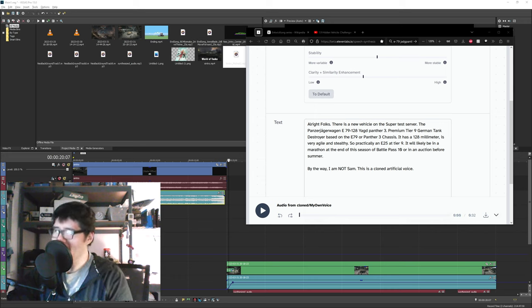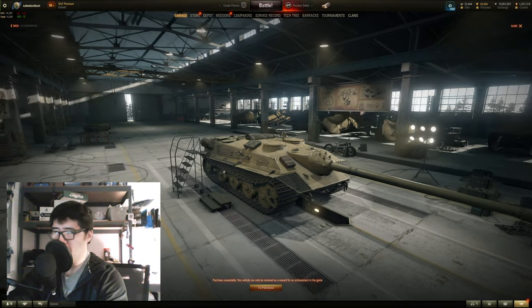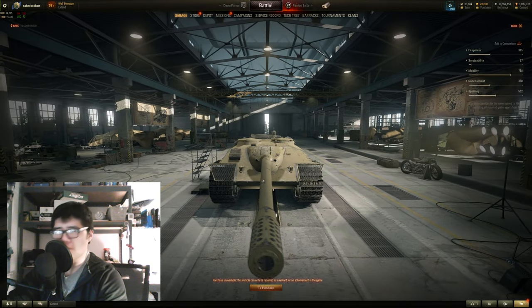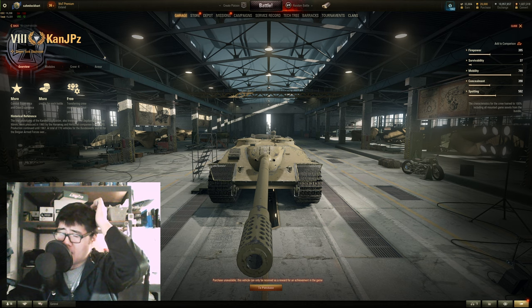Alright folks, happy April Fools! It's a joke, obviously. It's a fake tank — it's not a real thing. So, E25 at Tier IX as a premium? Scary. With a 128mm? Yeah, it's only a skin for the Kannonang Jagdpanther. An old skin, modified by Diombre. But yeah, very old skin.